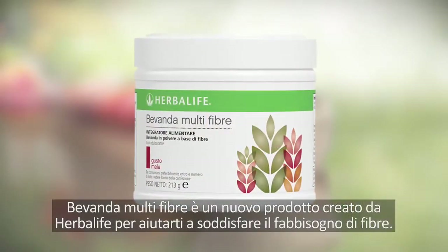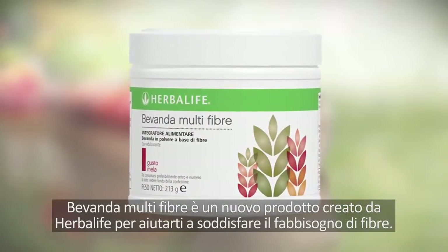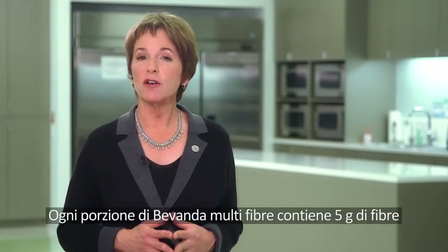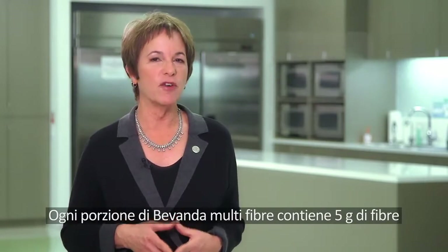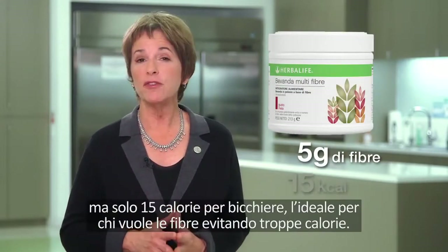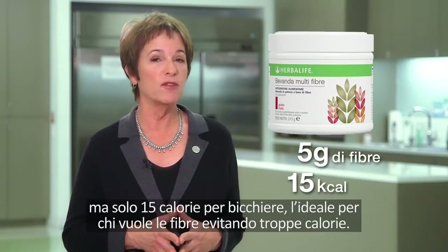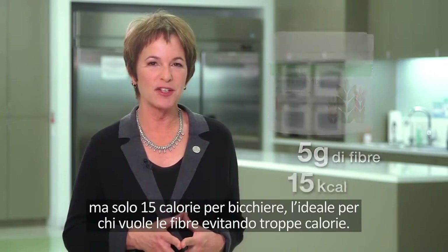Oat Apple Fiber Drink is a new product developed by Herbalife to help you get the amount of fiber you need. Each serving contains 5 grams of fiber, but only 15 calories per glass, perfect for those looking to up their fiber intake without a lot of extra calories.